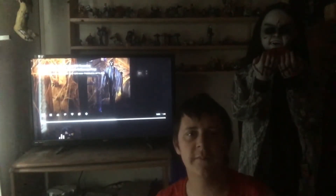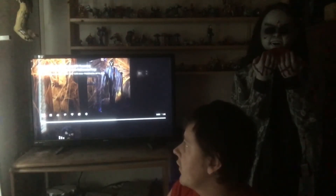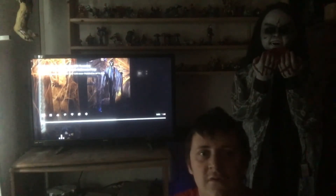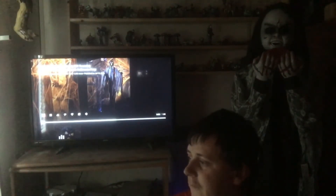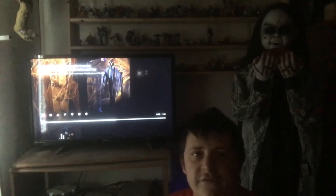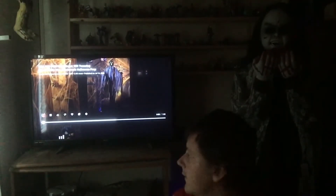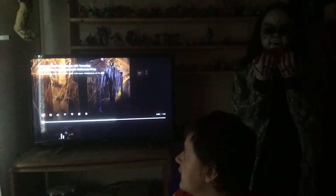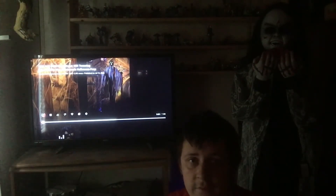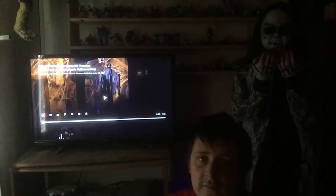Hey guys, Halloween Man 2002 here, back with another video on the Towering Phantom from Home Depot. This one's one of my favorites because he's very huge — he's taller than the 12-footers. I hope to get him this year, or maybe next year, but let's jump into the demo video.